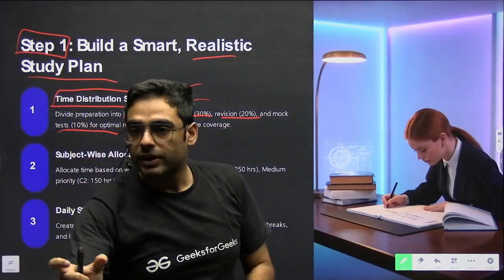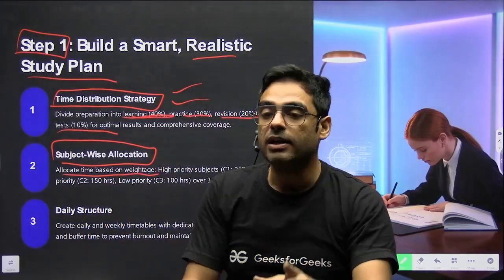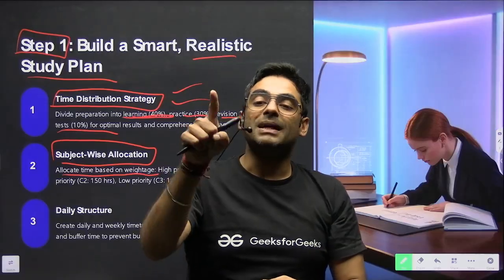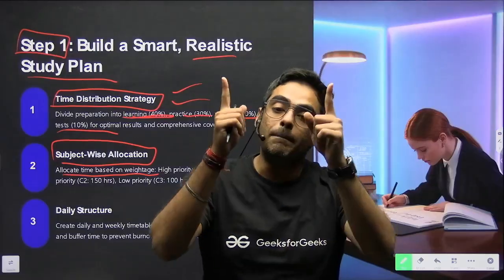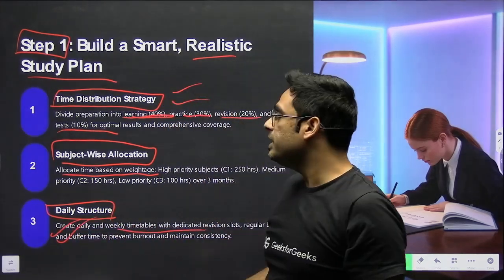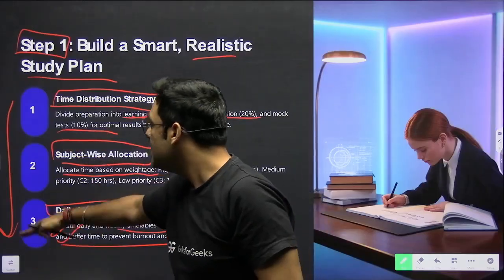For subject-wise allocation, always give priority to high-weightage subjects. For example, in GATE DA — Data Science and Artificial Intelligence — give first priority to mathematics because it carries around 30–35 marks, giving you a big advantage if you score 30–32 there. For daily structure, create a daily routine and weekly timetable with dedicated revision slots and regular breaks. Plan every day and start your study accordingly.